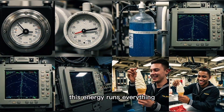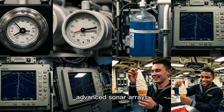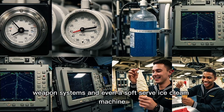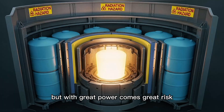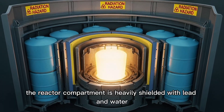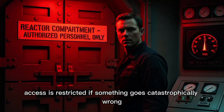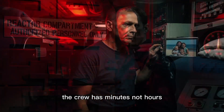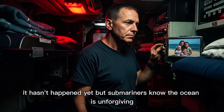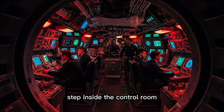This energy runs everything: life support systems, desalination plants that produce fresh water, advanced sonar arrays, weapon systems, and even a soft serve ice cream machine. But with great power comes great risk. The reactor compartment is heavily shielded with lead and water to contain radiation, and access is restricted. If something goes catastrophically wrong — if the cooling system fails — the crew has minutes, not hours. It hasn't happened yet. But submariners know the ocean is unforgiving, and so is nuclear physics.